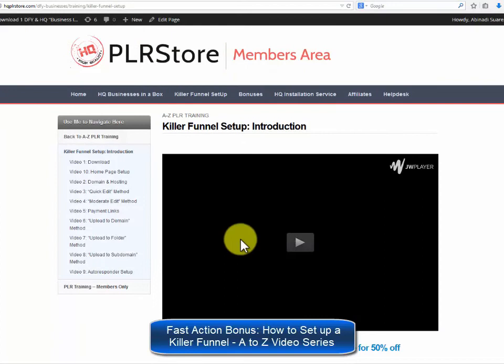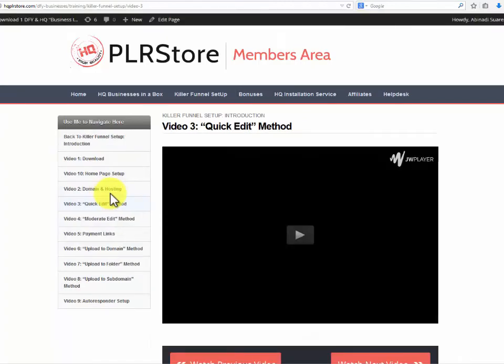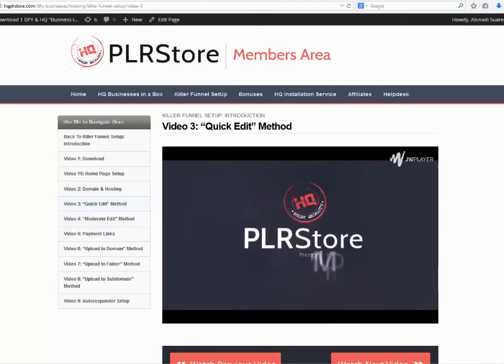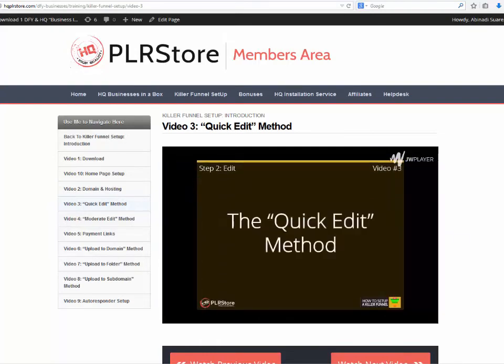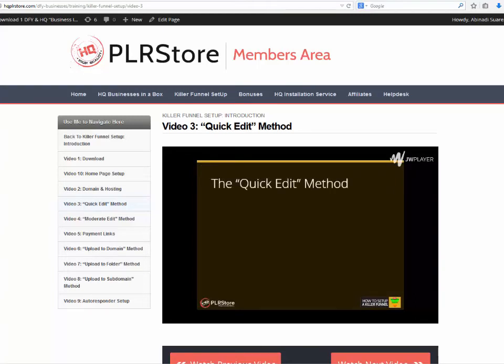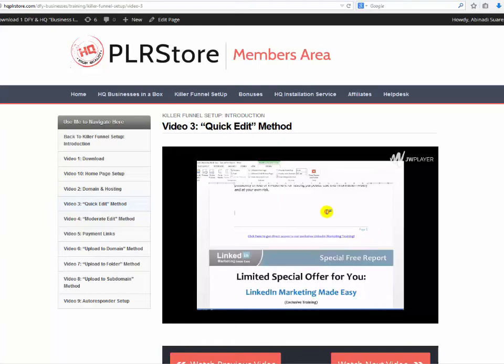Fast action bonus: how to set up a killer funnel A to Z video series. They really want you to make money with this as quickly as possible. They are proud to offer this amazing hot bonus that will get you up and running selling your product in no time. They will provide a high quality, high definition video training course covering three easy steps — step 1: download, step 2: edit, step 3: upload. This is a detailed 140-plus minute live video training session showing you every detail you need to set up your killer sales funnel using one of their success kits as a live example.